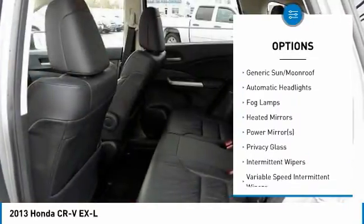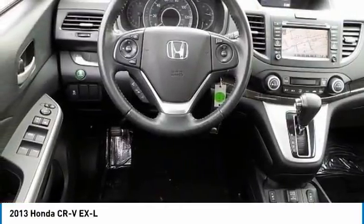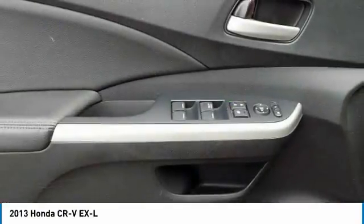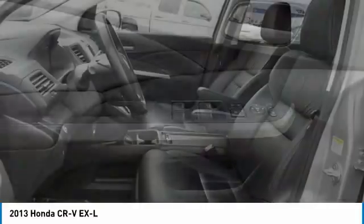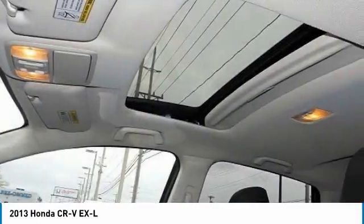All-wheel drive, steering wheel audio controls, Bluetooth, leather-wrapped steering wheel, and power steering. This vehicle offers reliability and good looks at a great price, so come in and take a test drive today.